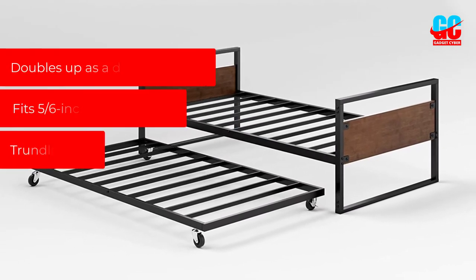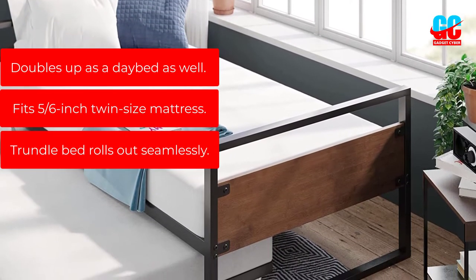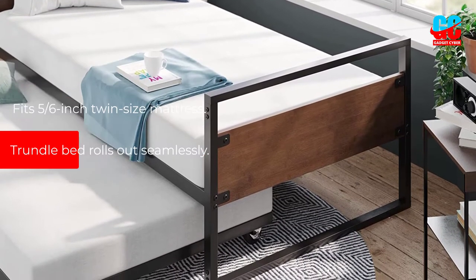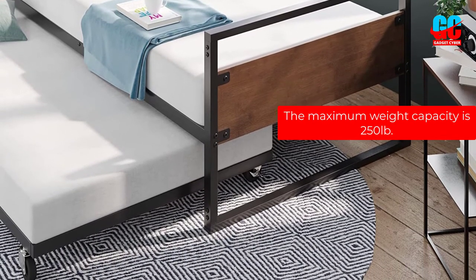Pros: Doubles up as a daybed as well. Fits a 5-6-inch twin-size mattress. Trundle bed rolls out seamlessly. Cons: The maximum weight capacity is 250 pounds.